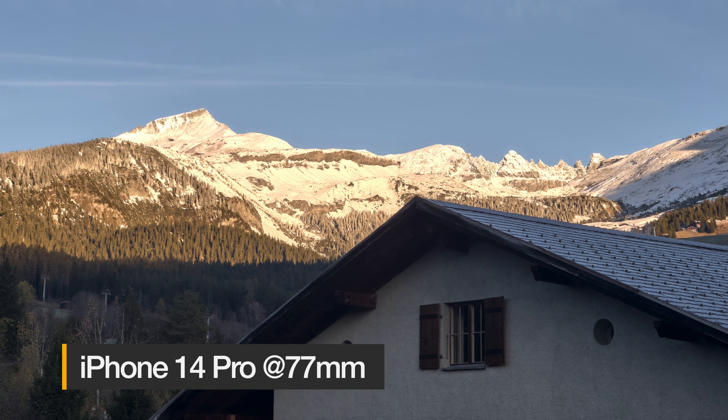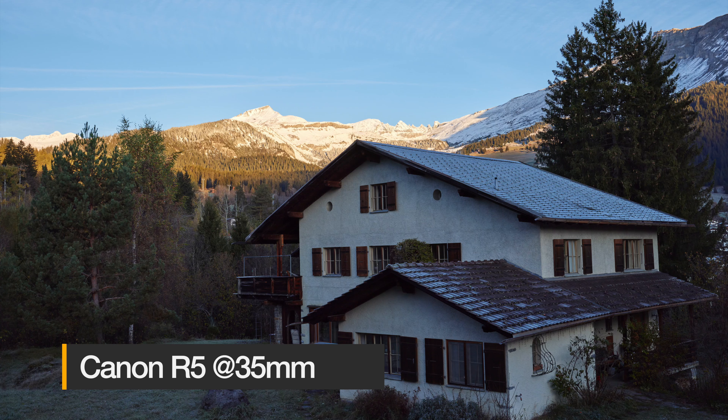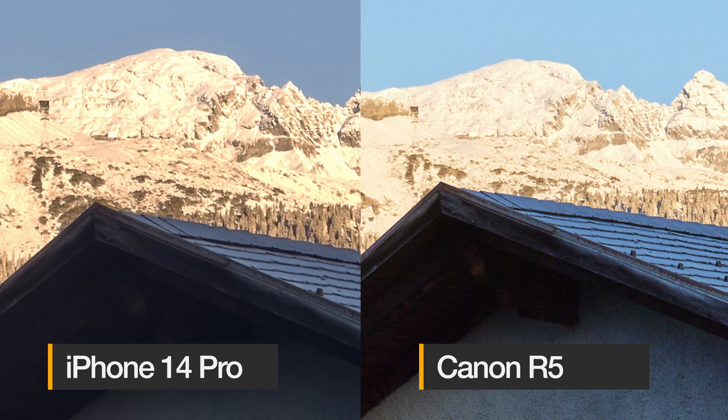Finally I tested the telephoto camera, which can be useful for subjects a bit farther away, zooming into a landscape, or animals — it corresponds to roughly 72 millimeters. Here I was stuck with my Canon R5 with the 14-35mm, so I needed to zoom in more with that lens. The level of detail is still comparable, but in the shadowy parts the R5 is clearly out-resolving the iPhone.